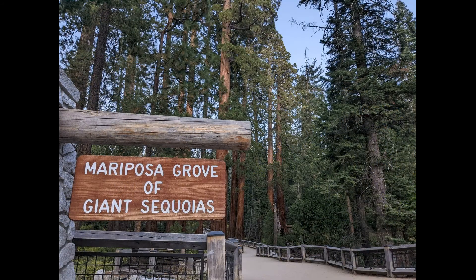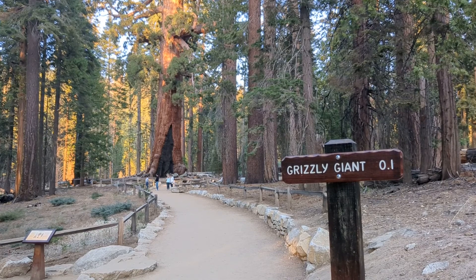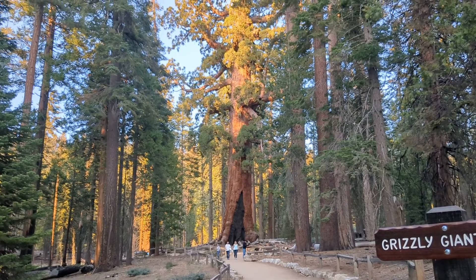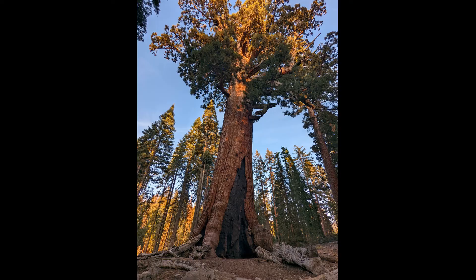This portion of the Yosemite visit takes me to Mariposa Grove, which is most famously known for the Grizzly Giant. The Grizzly Giant is a large sequoia tree — it's about the size of the Statue of Liberty.